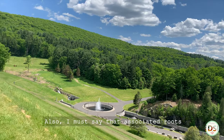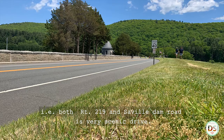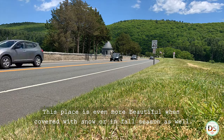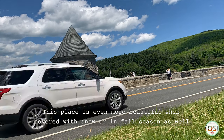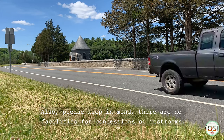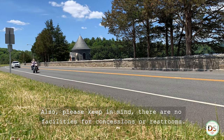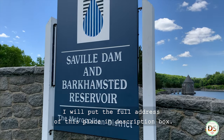I must also say that the associated routes — both Route 219 and 7 Dam Road — are a very scenic drive. This place is even more beautiful when covered with snow or in the fall season. Parking is available on each side of the dam and is absolutely free. Please keep in mind there are no facilities for concessions or restrooms. I'll put the full address of this place in the description box.